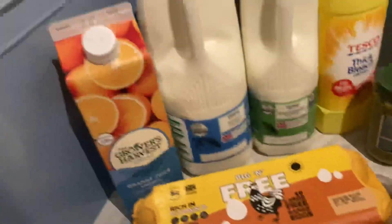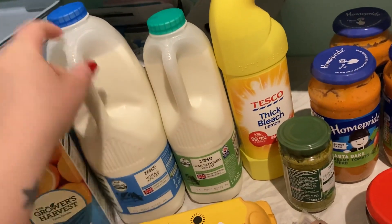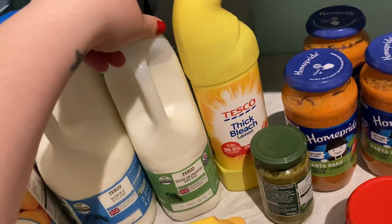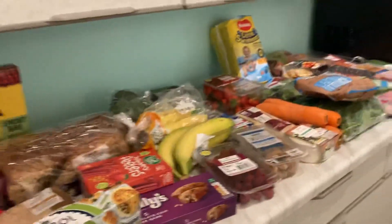And then some eggs, normal orange juice, milk — my little one still had a load left so just got one semi-skimmed milk — and a bleach. So it's not a massive shop.